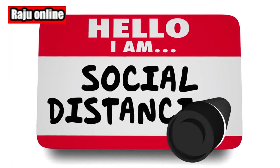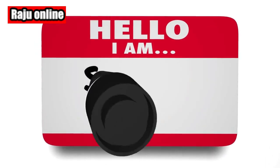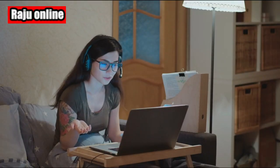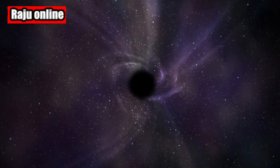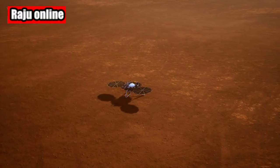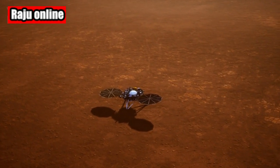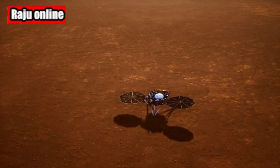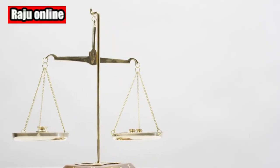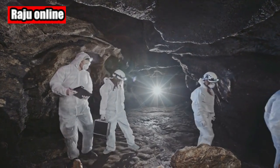Earlier this month, NASA's Perseverance Mars Rover spotted something truly unusual during its expedition across the delta of Mars' Jezero Crater. The rover encountered a donut-shaped rock approximately 330 feet away. What makes it even more intriguing is the significant hole punched through its middle. Reports from CNN indicate that scientists are now grappling to explain how such a peculiar rock ended up on the desolate surface of the Red Planet.